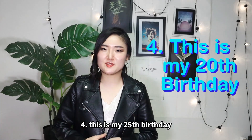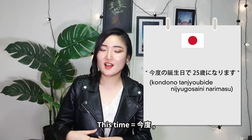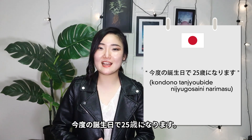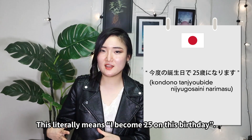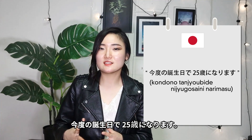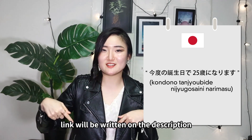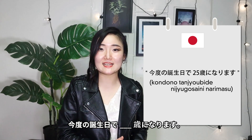Fourth: this is my 25th birthday. In Japanese: 今度の誕生日で25歳になります (Kondo no tanjoubi de, nijuugo-sai ni narimasu). This literally means 'I become 25 on this birthday.' You can swap in the number of your age — as covered in the numbers video, link in the description. So: I become [age] on this birthday — 今度の誕生日で25歳になります.